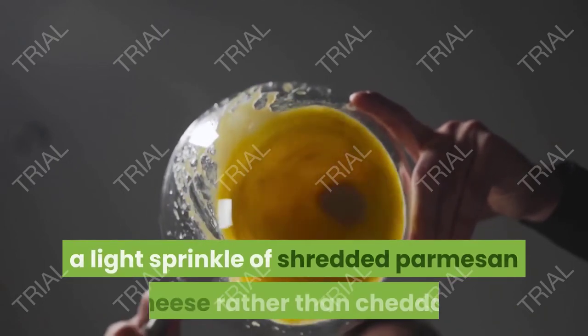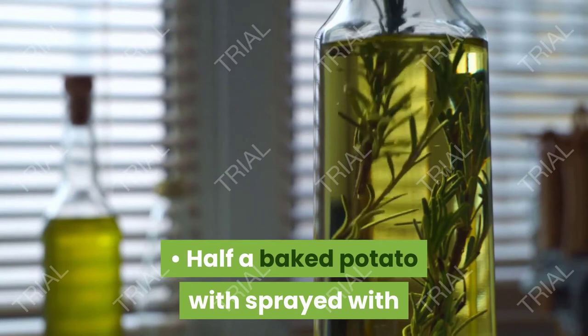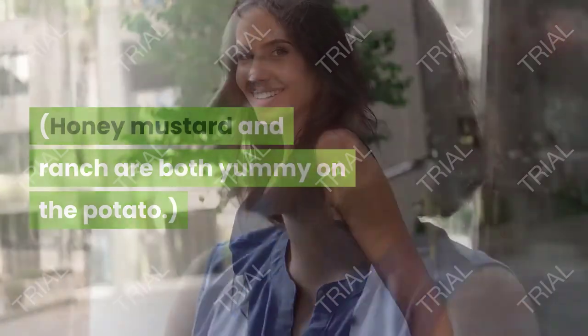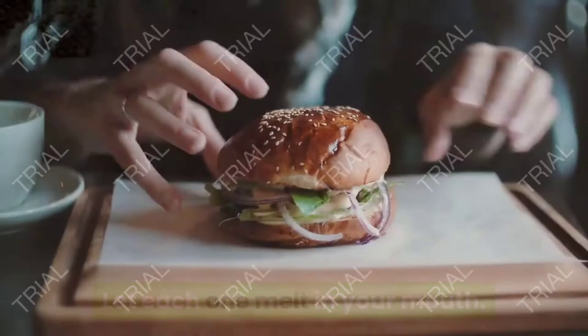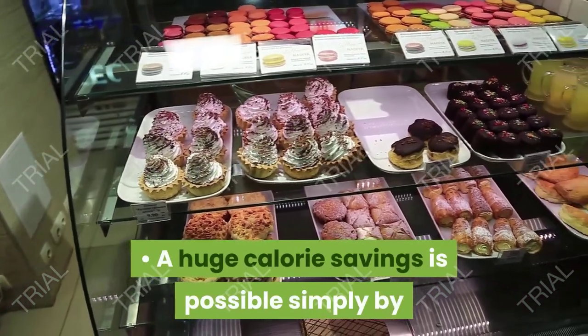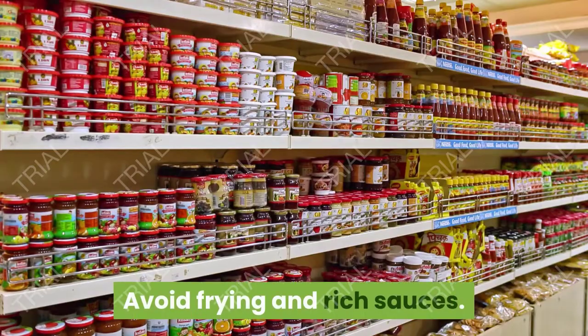Try spicy mustard instead of mayo, a plain pita roll-up rather than two slices of bread, or a light sprinkle of shredded parmesan rather than cheddar. Try half a baked potato sprayed with a low-calorie salad dressing rather than a whole potato with your usual extras — honey mustard and ranch are both delicious on potato. If chocolate is important to you, have two or three chocolate kisses and let each one melt in your mouth — an excellent chocolate fix at only about 100 calories. Lightly salted popcorn is a good substitute for any kind of chip.